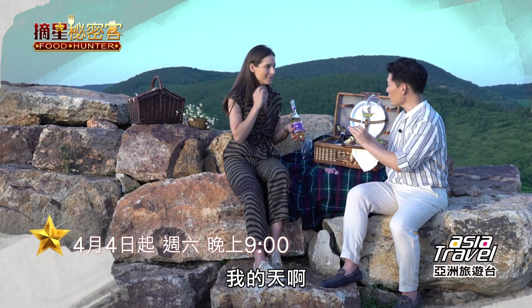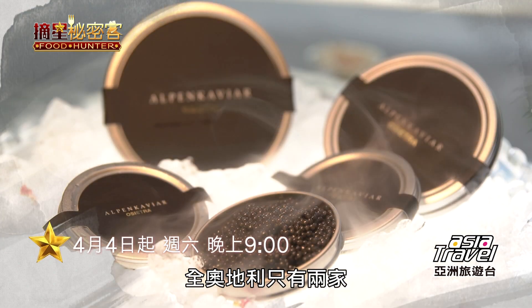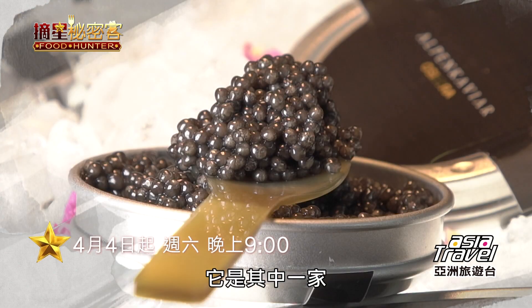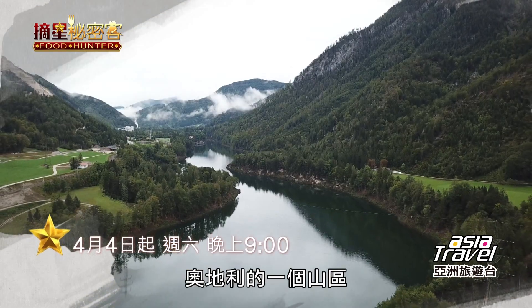Oh my gosh! It's apricot. It's like honey. One of only two in the entirety of Austria of this top quality ingredient. They're actually producing this high up in the mountain regions of Austria.